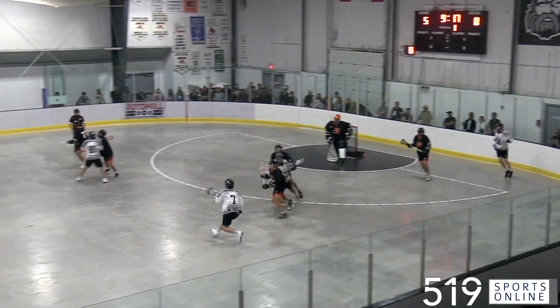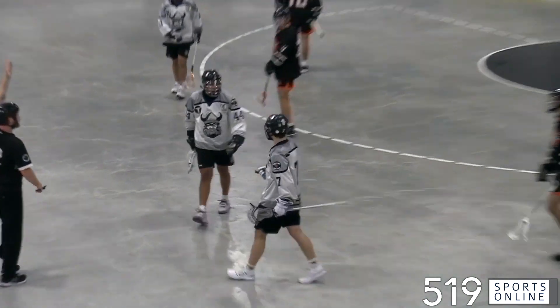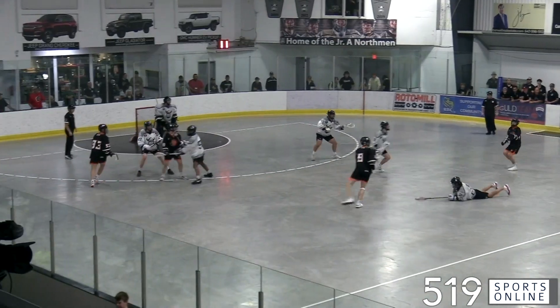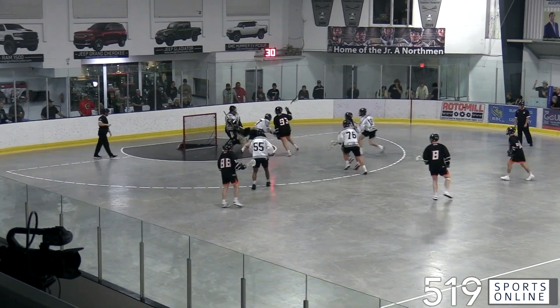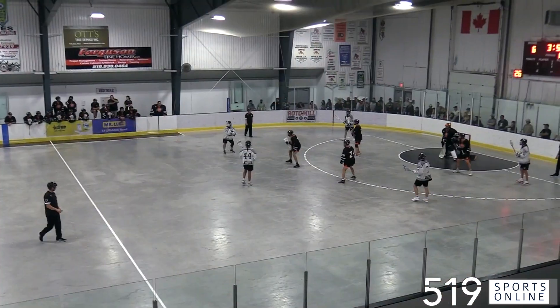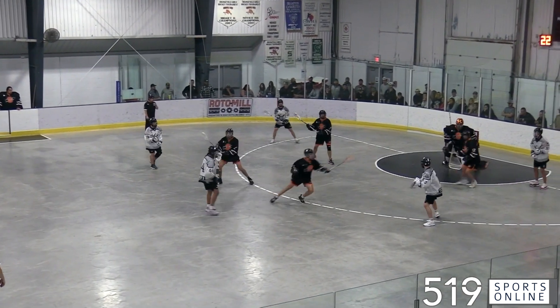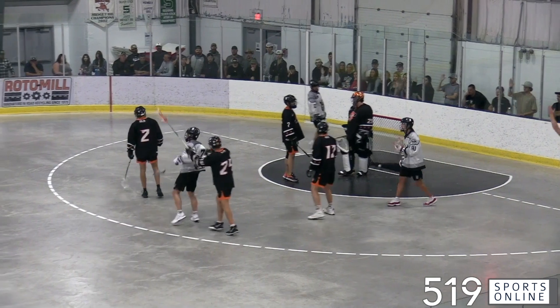The Northmen keep the foot on the gas, and later in the first, how about Liam Matthews — he likes his look and Liam sends it home, so it's six for the Northmen. Six Nations back with the ball looking to end the Northmen's roll. Tyler Davis is stopped by Chris Origliari, but watch for the rebound — Mitchell Van Every dunks it in, so the Arrows are on the board. Late in the first, the Northmen with the man advantage, a couple quick passes from Jameson Bucktooth, and Liam Matthews steps inside and buries his second, so it's 7-1 Northmen.